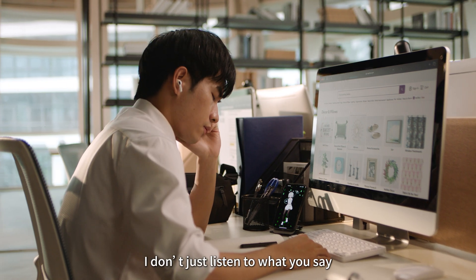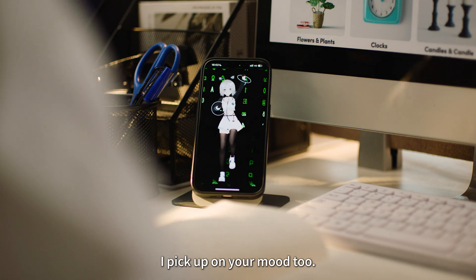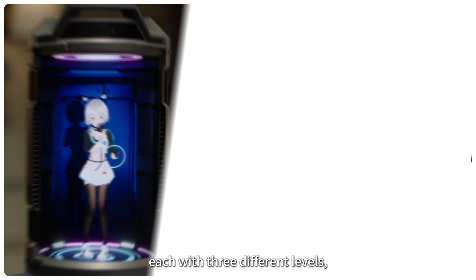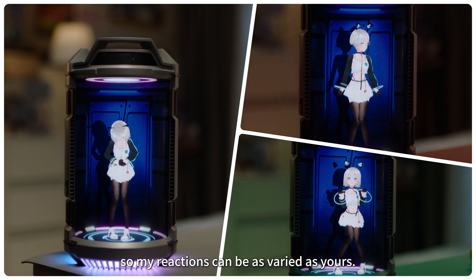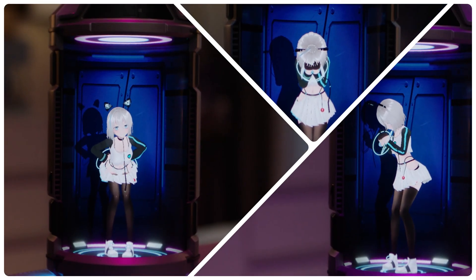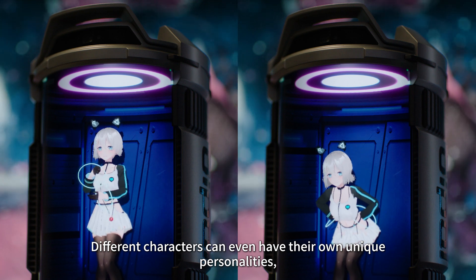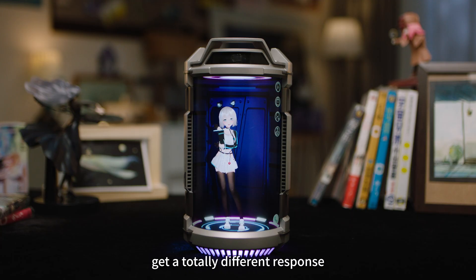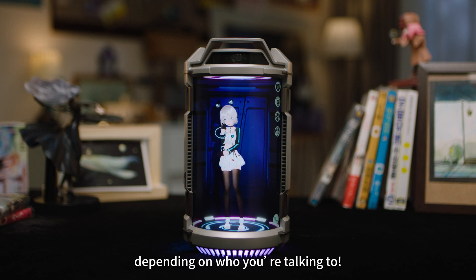I don't just listen to what you say — I pick up on your mood, too. I have six core emotions, each with three different levels, so my reactions can be as varied as yours. Different characters can even have their own unique personalities, so the same words or actions might get a totally different response, depending on who you're talking to.